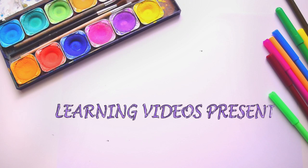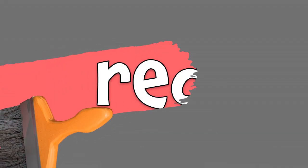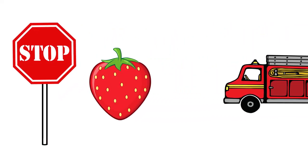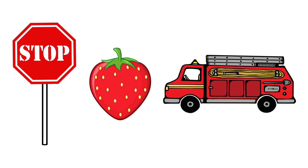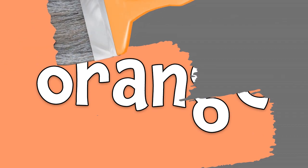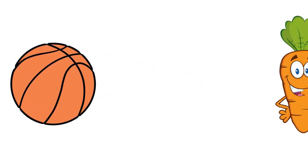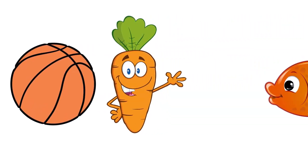Let's learn the colors. Red. Stop signs, strawberries, and fire trucks are red. Orange. Basketballs, carrots, and goldfish are orange.